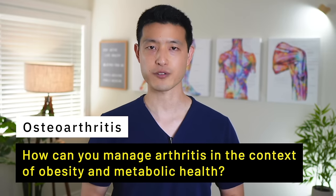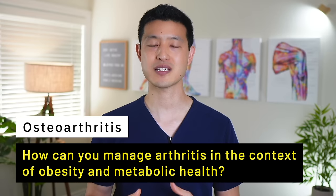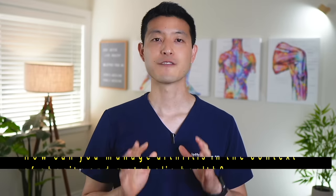So I hope it's clear now that there is a complex relationship between obesity, metabolic health, and osteoarthritis. By addressing these other aspects of your health, you can actually treat your arthritis much more effectively. Now I want to change gears and offer some solutions. How can you manage osteoarthritis in the context of obesity and your metabolic health? First and foremost, lifestyle changes can make a big difference. Losing weight reduces the mechanical stress on the joints and can also decrease systemic inflammation. Your diet plays a huge role in this.